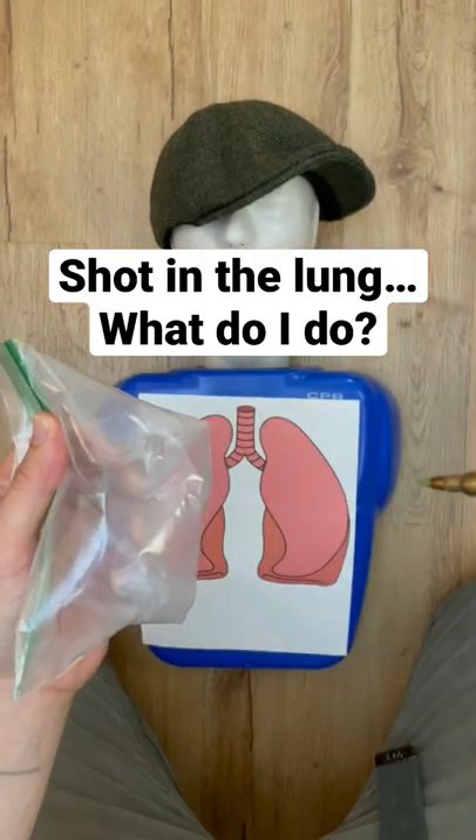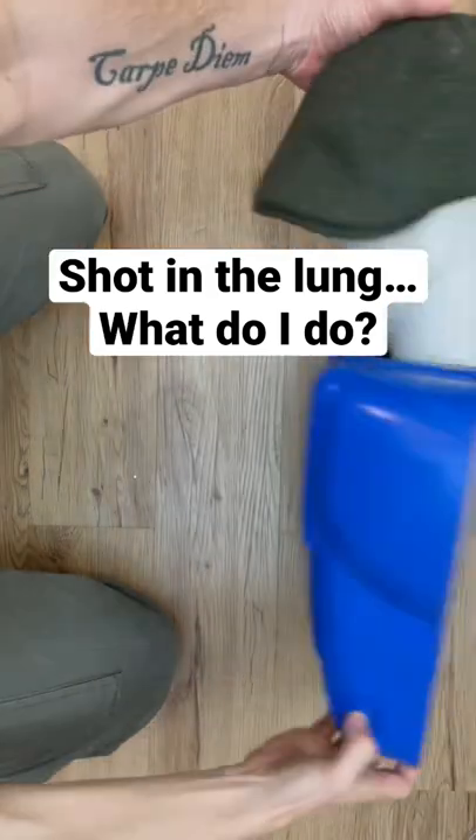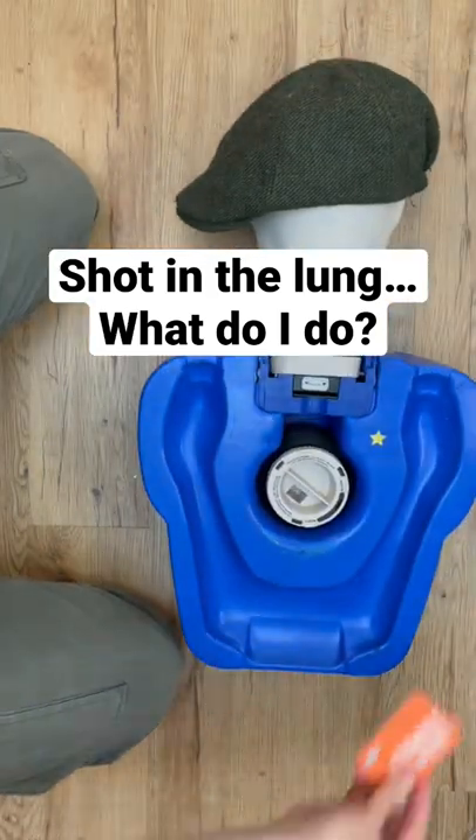Shot in the chest through the lung, but you're not dying today. Small entry wound, large exit wound — a hole in the chest slash lung traps in air, making it harder to breathe.